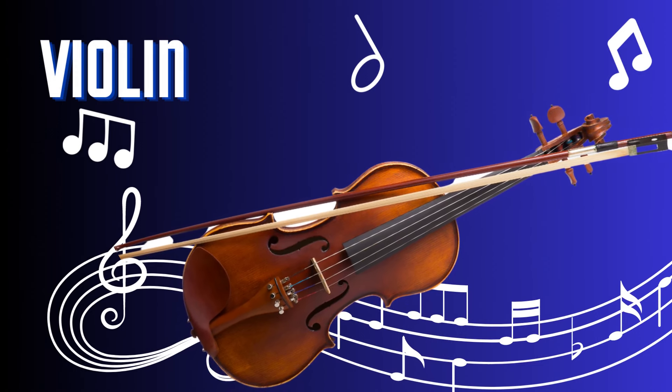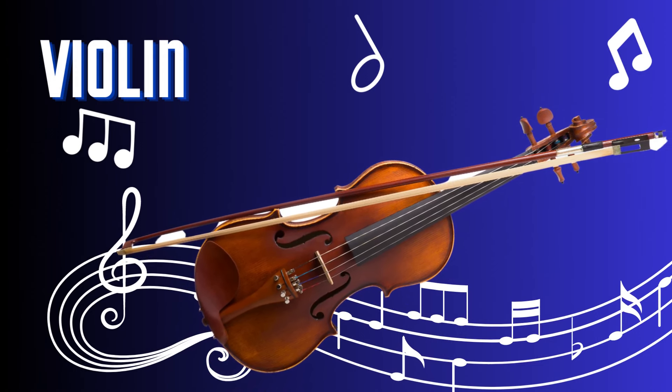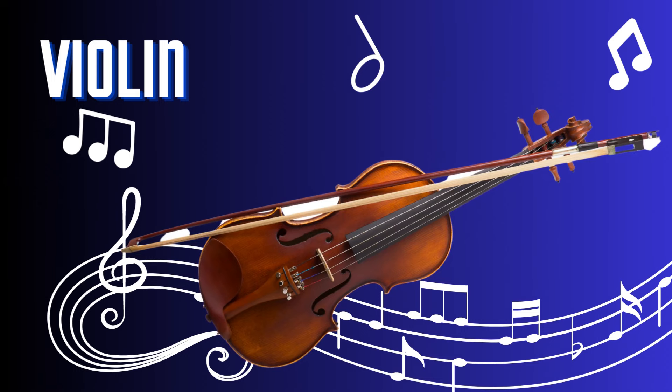Violin. The violin is a breathtaking and melodic string instrument. With its elegant curves and delicate sound, it is played by drawing a bow across its strings or plucking them with the fingers. The violin's expressive capabilities and versatility make it a centerpiece of classical music, as well as a beautiful addition to various genres.